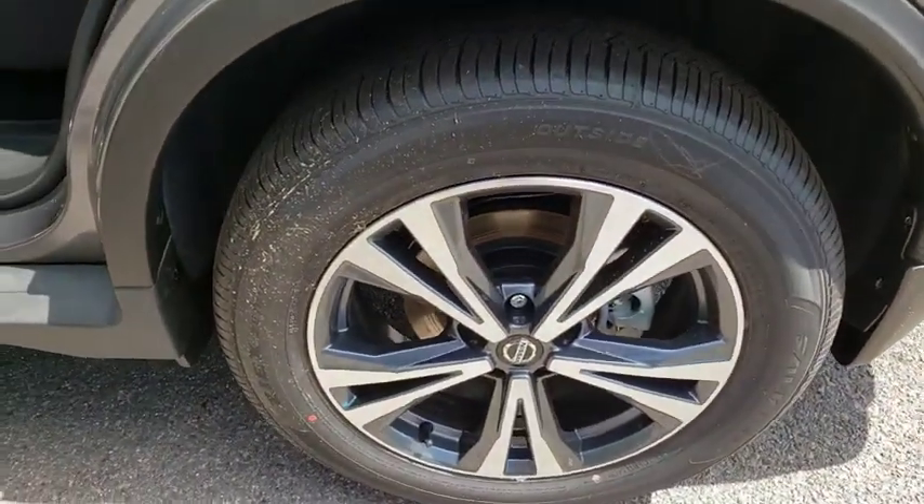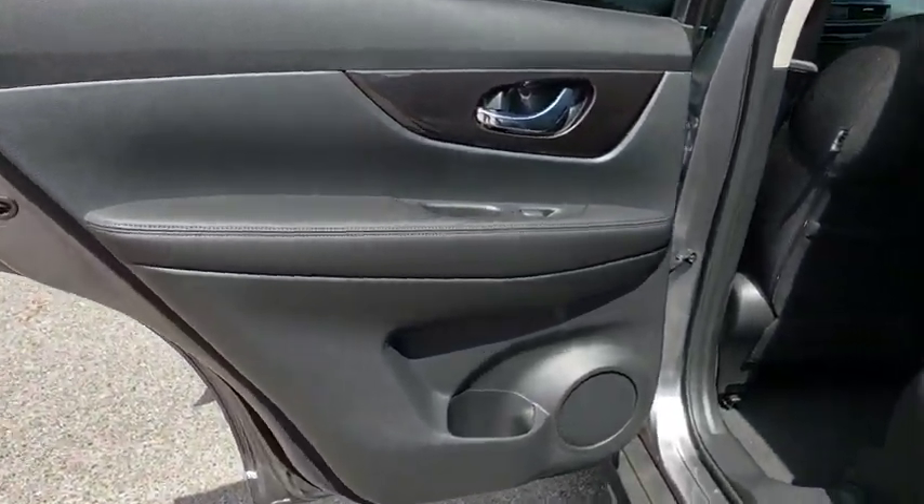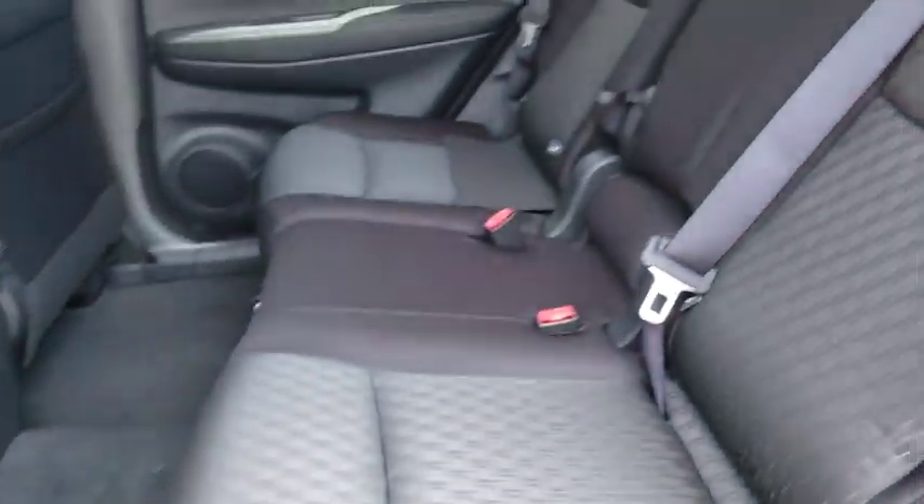Center armrest, electronic stability control, rear window defroster, security system, trip computer, CD player, heated front seat, power windows.